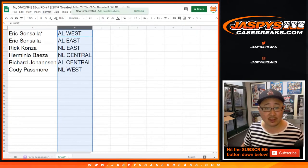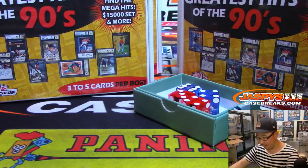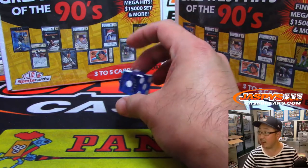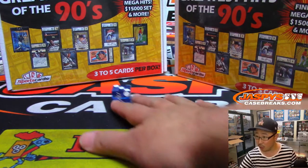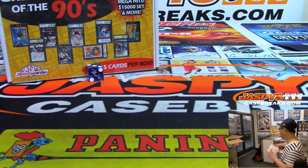Let's sort by column B. Two box break — we'll go one, two, three for the left side and four, five, six for the right side. It's three. We have AL Central up for trade if anybody's interested, and we'll save this for next time.